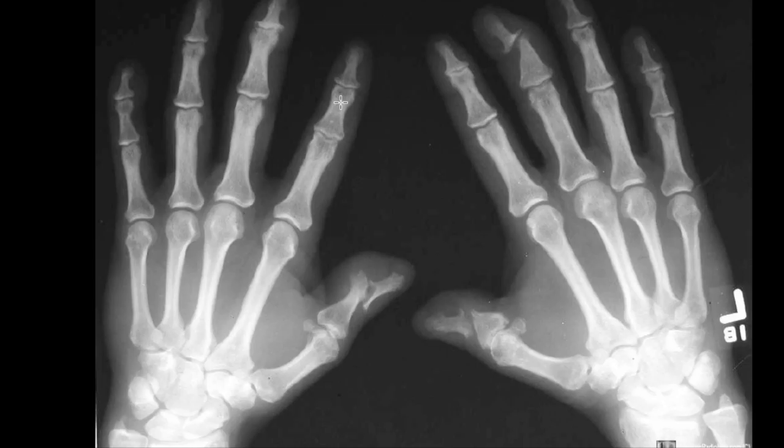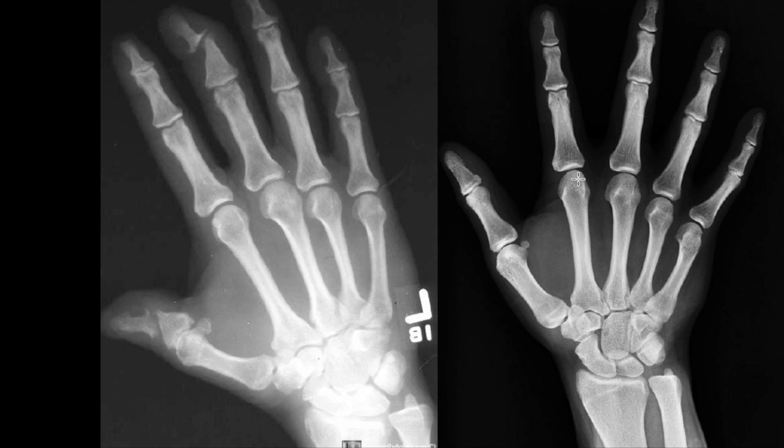The next common imaging finding is called pencil and cup deformity. This is caused by inflammation of the ligamentous or tendinous attachment to bone, as well as marginal erosions. As you can see on this right middle finger, there is a pointed deformity we call the pencil, and erosion of the distal phalanx base which we call the cup — so it looks like a pencil going into a cup. You can see cup deformity again here, and again on the right thumb. Comparing to the normal hand, we see normal joint spaces with no marginal erosions or pencil and cup deformities.